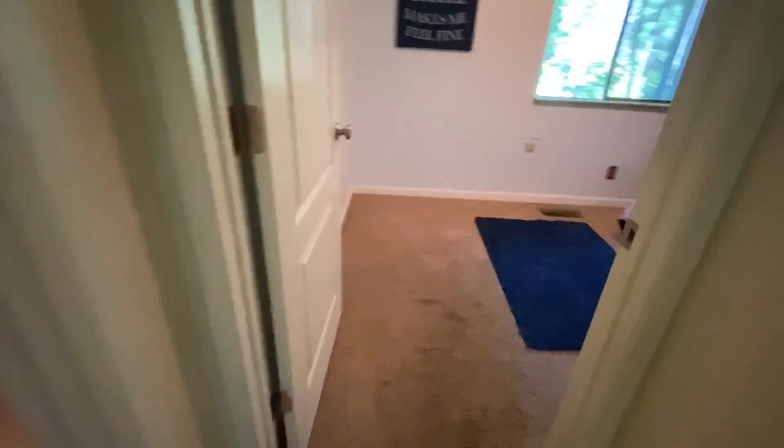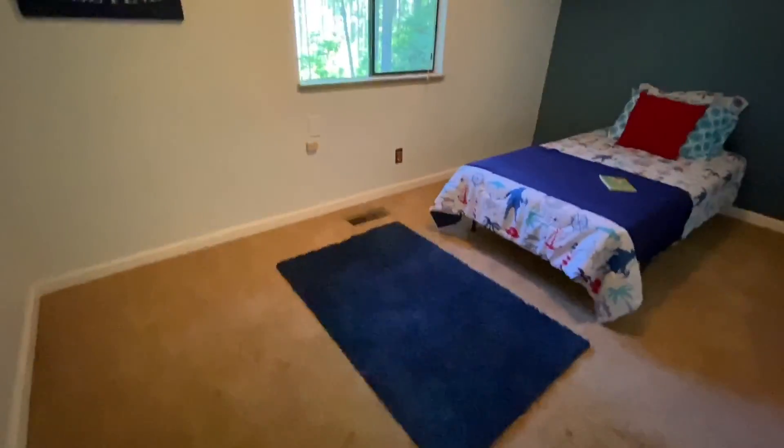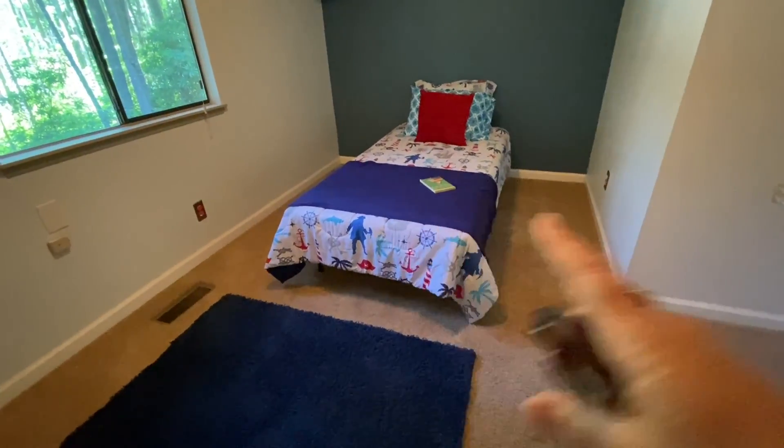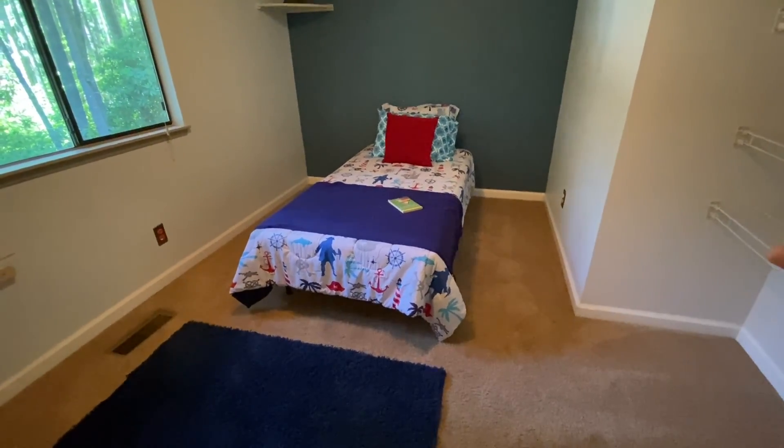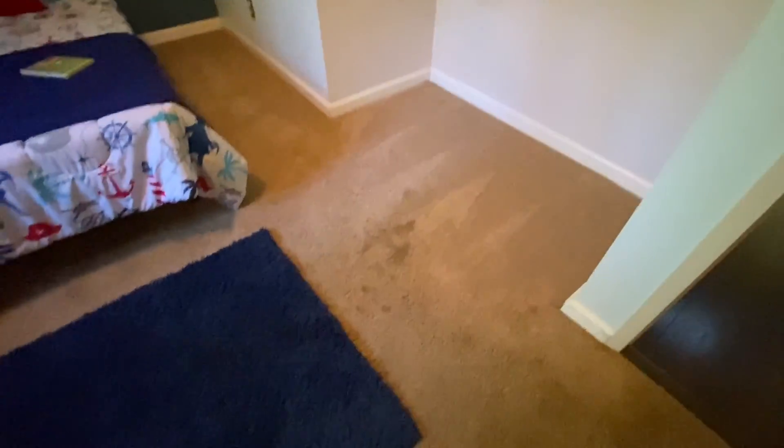At the end of the hallway, another bedroom. They have a twin bed staged in here, but I think this could hold a full size bed. The closet doors have been removed — you still have the track, so if you wanted to put closet doors back on you could do that. Again, the carpet in here needs some love.